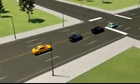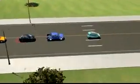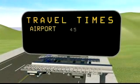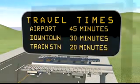Known as arterial travel time, this application provides the accurate real-time performance measures vital to active traffic management. Data gathered along the arterial is transmitted to a traffic management center before real-time information is delivered to drivers.